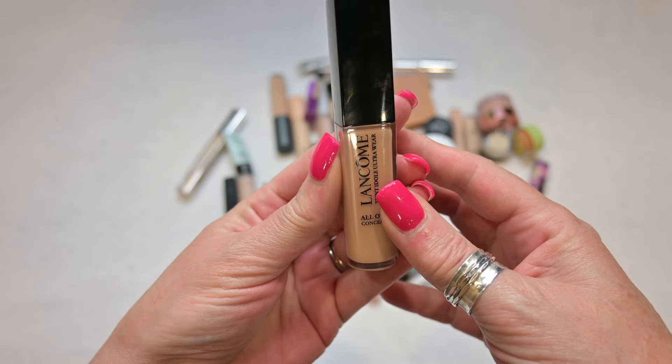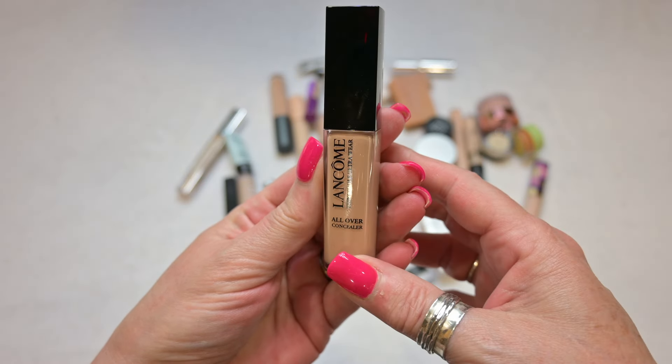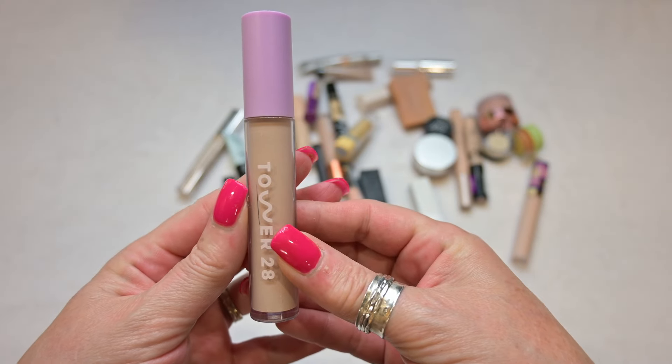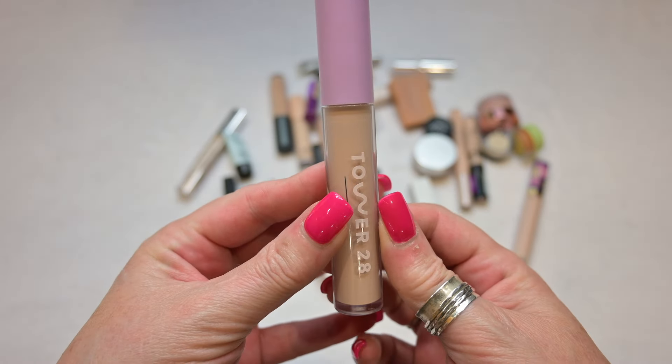For a keeper: the Lancôme Teint Idole Concealer. This is an absolutely wonderful concealer; I really enjoy this. I'm not quite sure what the shade is but it is a cool shade — I can see that there's a C on it. So this is definitely a keep.